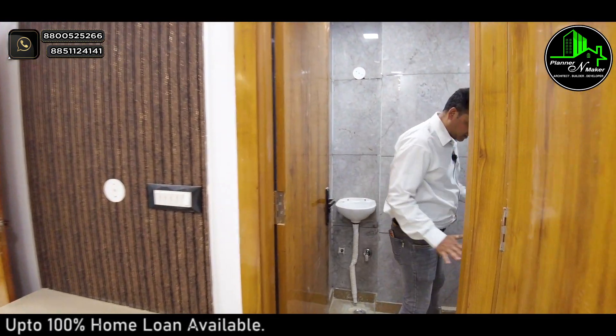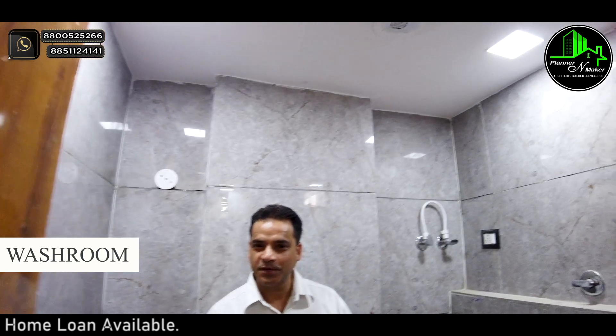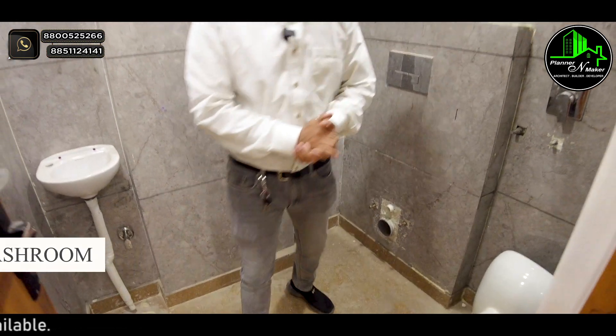This is our washroom. You can see the space in this one BHK. We'll also put in genuine bathroom fittings.